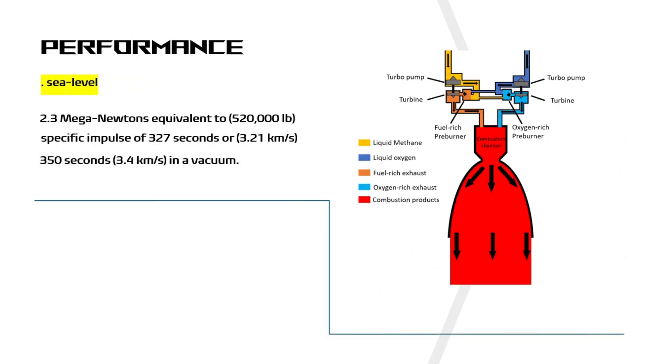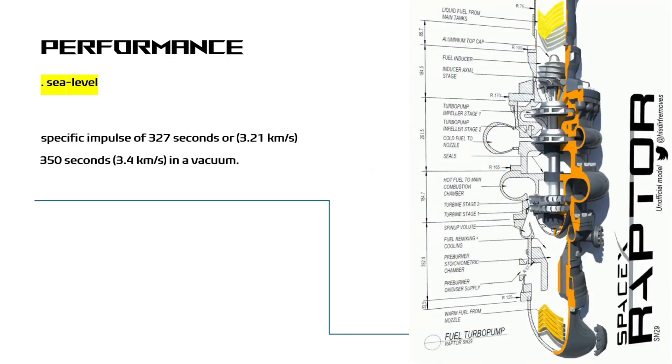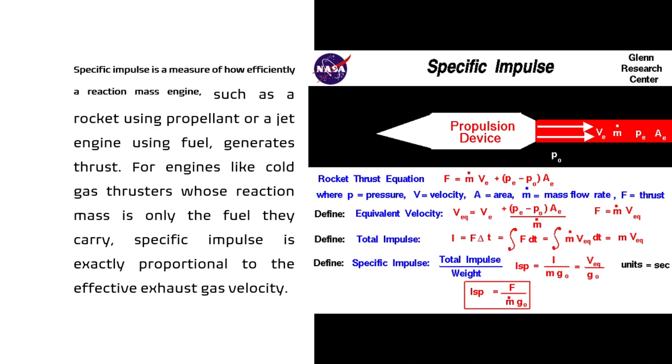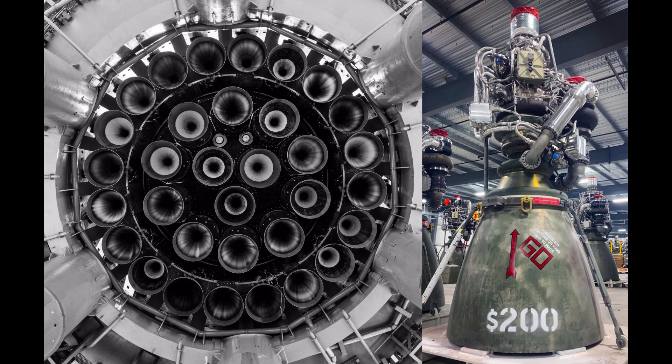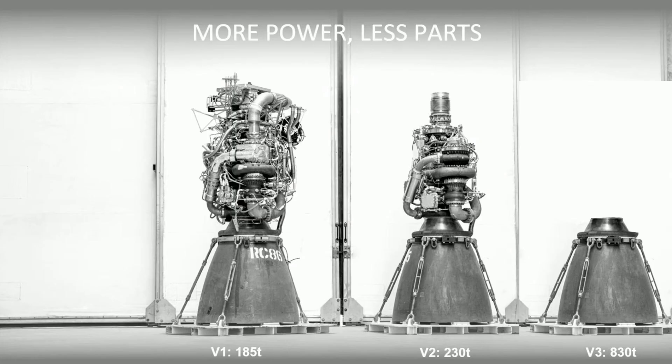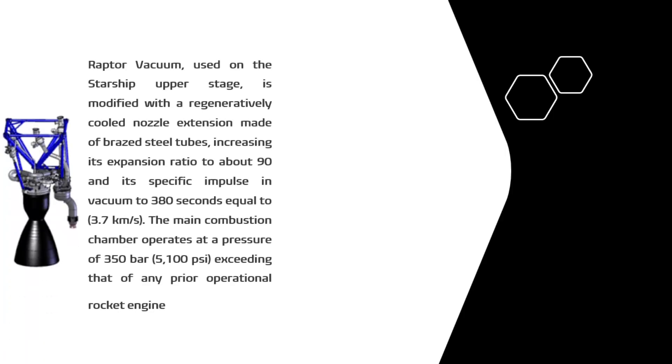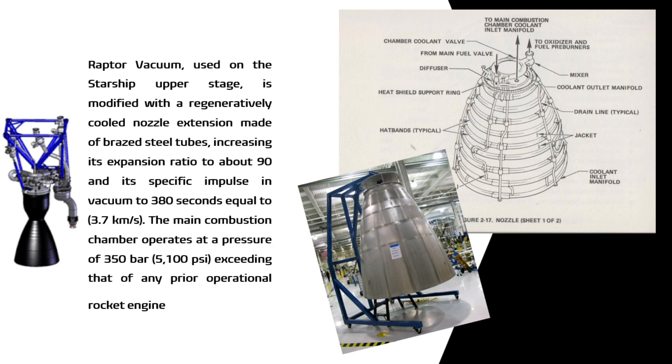At sea level, the standard Raptor engine produces 2.3 MN — equivalent to 520,000 lb — at a specific impulse of 327 seconds (3.11 km/s) at sea level and 350 seconds (3.4 km/s) in a vacuum. Specific impulse is a measure of how efficiently a reaction mass engine, such as a rocket using propellant or a jet engine using fuel, generates thrust. A propulsion system with a higher specific impulse uses the mass of the propellant more efficiently, meaning less propellant is needed so that the vehicle can more efficiently gain altitude and velocity. The Raptor vacuum variant, used on the Starship upper stage, is modified with a regeneratively cooled nozzle extension made of brazed steel tubes, increasing its expansion ratio to about 90 and its specific impulse in vacuum to 380 seconds (3.7 km/s).